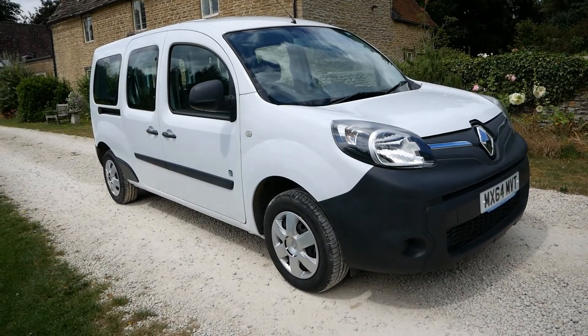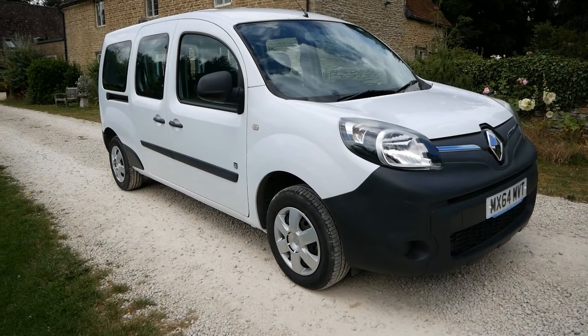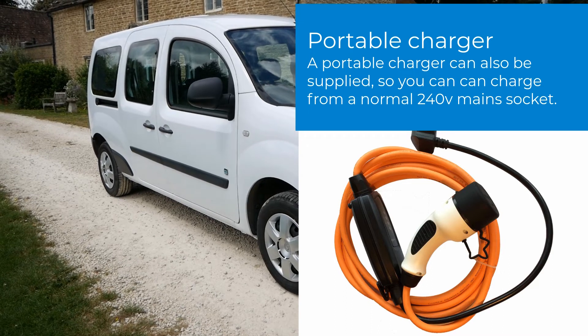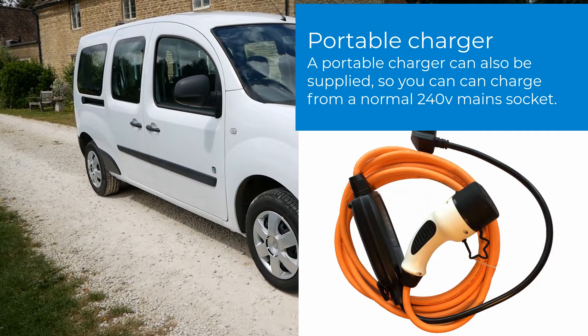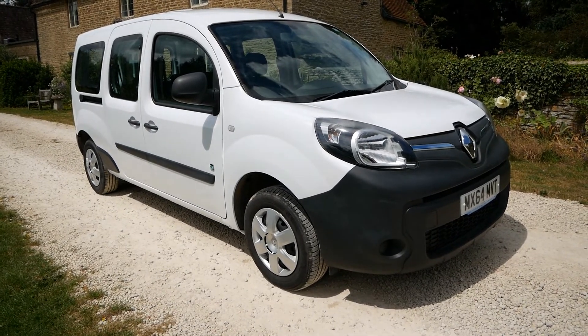If you own an EV, ideally you want a home charger installed. If you've got off-street parking — a driveway — you can get a government grant of £500 towards the charger. Smart chargers are from £295 installed, though some properties may cost a little more. In the meantime, I provide a portable charger for charging on a three-pin plug as a free loan. Once your home charger is installed — typically within two weeks — you return it for a 100% refund, or keep it, as it's handy for charging at hotels or friends' houses.